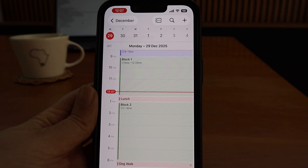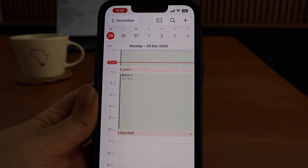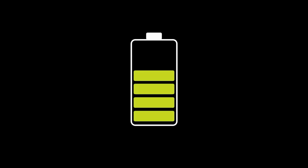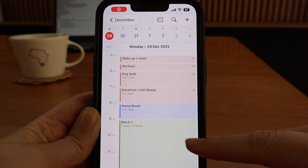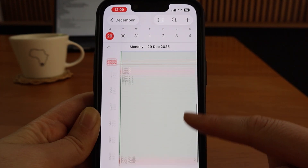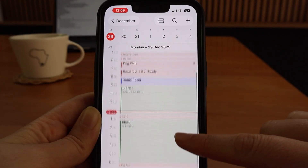For work I plan two main deep work blocks — one before lunch and one afterwards. What actually happens inside those blocks is decided using Reminders, and it changes depending on the day, my energy, deadlines, and any home-related responsibilities. I see the calendar as just a guide rather than a set of strict rules. These blocks move if life happens, but they stop me from pretending I have more time than I do.